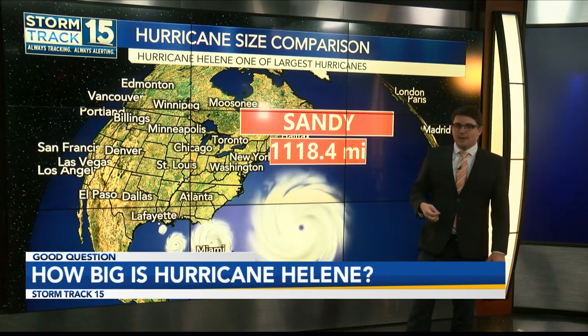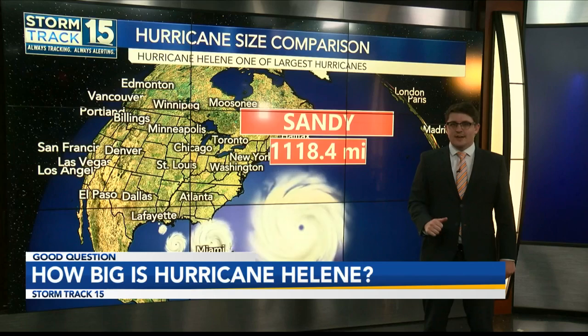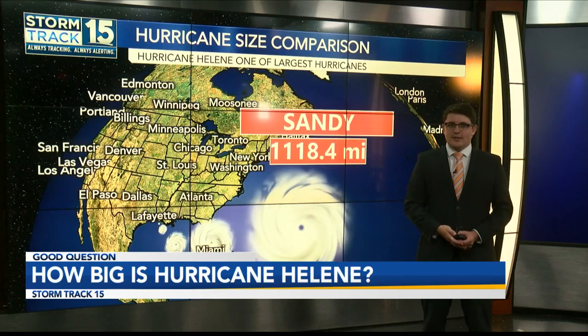Helene is a very large storm in the Gulf of Mexico, but it's still not the largest we've seen. It remains a very strong major hurricane, nonetheless.